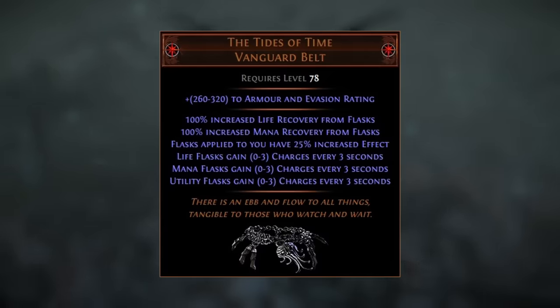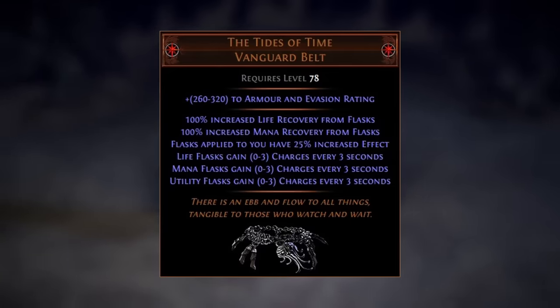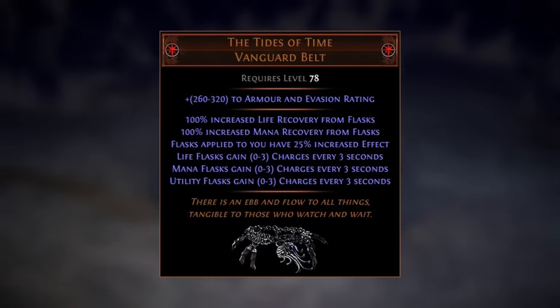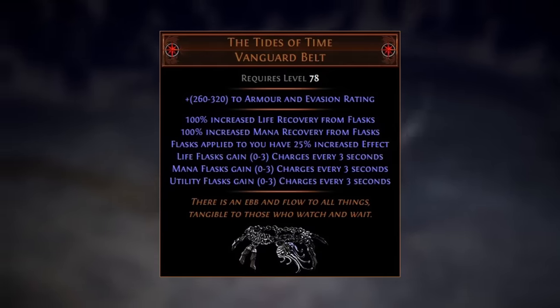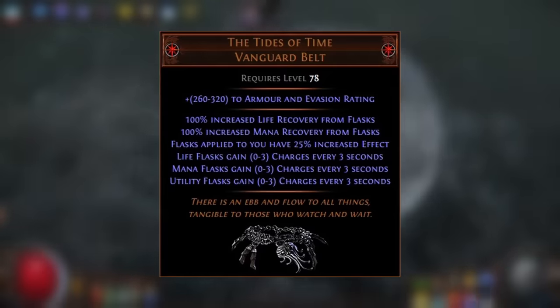Based on sale listings, it would seem that this item is not a particularly rare drop from the uber shaper. It seems to have a somewhat similar drop rate to the Echoes of Creation Helmet and the Entropic Devastation Gloves, whilst Starforge is clearly the uber shaper's rarest drop by a large margin.